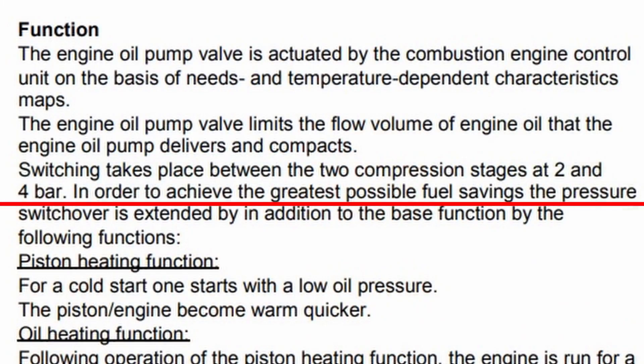So let me ask you a question: would you trade half of your oil pressure for a few tenths of a mile per gallon? Well, Mercedes did. In the oil pump there is a solenoid that is activated by the computer to lower your oil pressure — from four bars down to two bars. And I'm not joking; this is in their documentation. It is for gas mileage. That's why they did it.